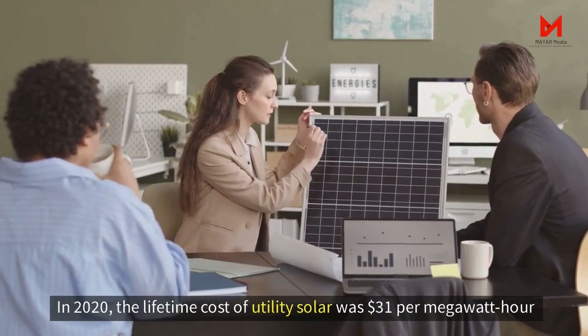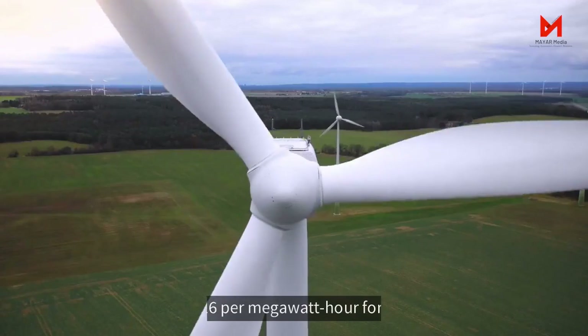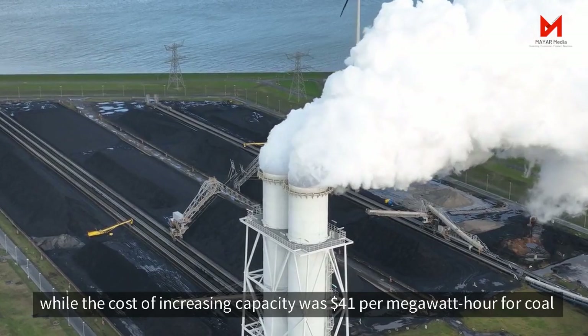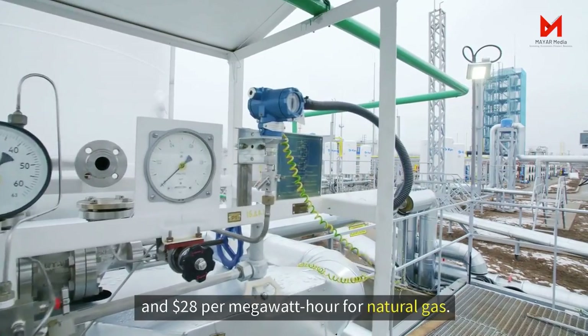In 2020, the lifetime cost of utility solar was $31 per megawatt hour and $26 per megawatt hour for wind, while the cost of increasing capacity was $41 per megawatt hour for coal and $28 per megawatt hour for natural gas.